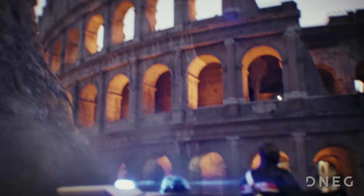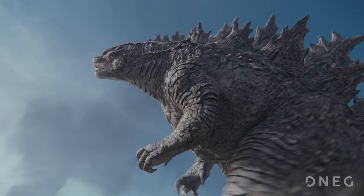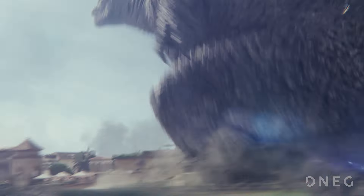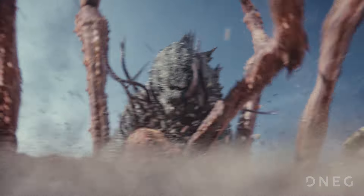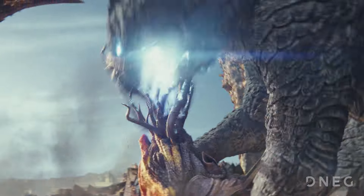Another challenge with these big monster movies is preserving the scale of the creatures and the environments in 3D. That is paramount in our creative direction, making sure that these creatures feel larger than life.